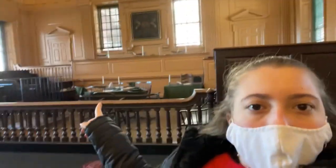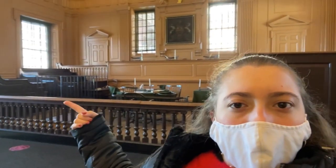Behind me is the courtroom in Independence Hall and the one real thing is that painting up there, but the rest of it is just similar. That's where the judges would be. In that little cage area is where the person on trial would be, and the room would fit about 100 people.